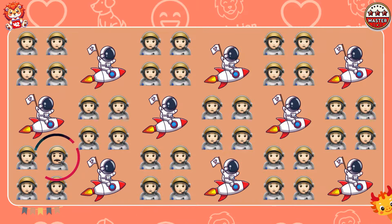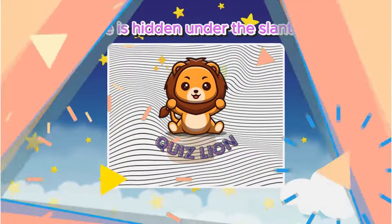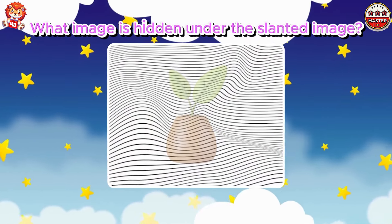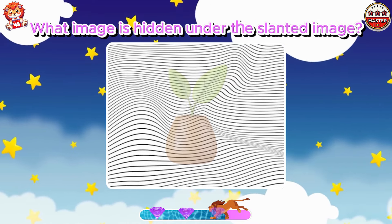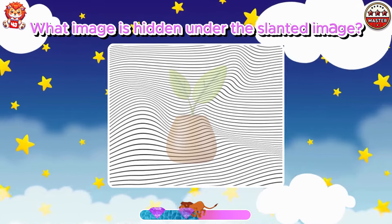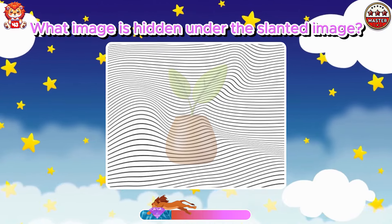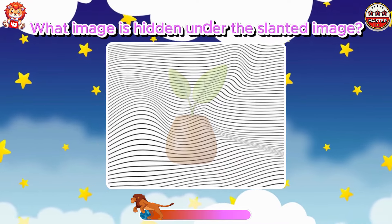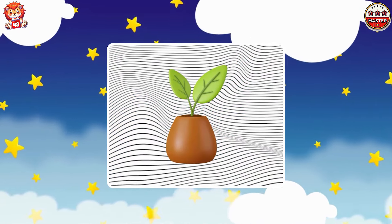You constantly amaze me with your brilliance and deep knowledge. What image is hidden under the slanted image? Oh, that's a potted plant.